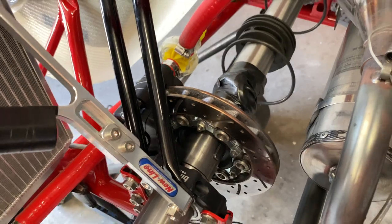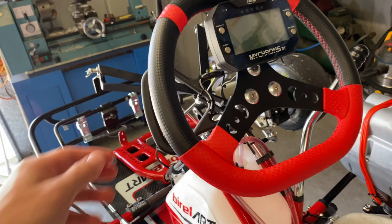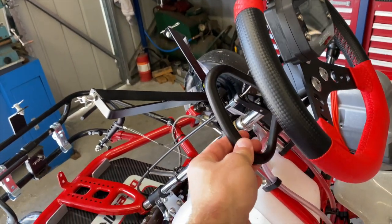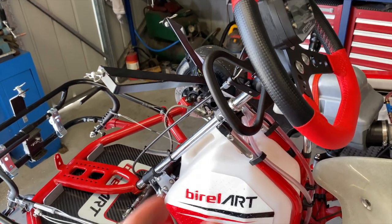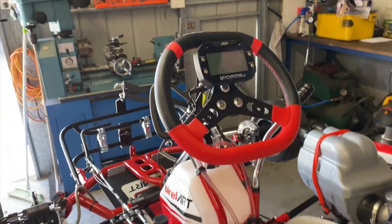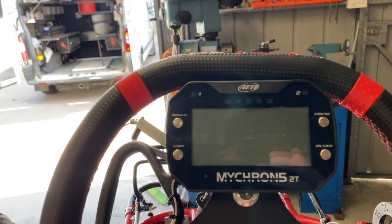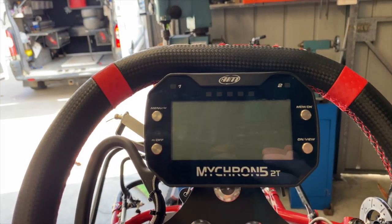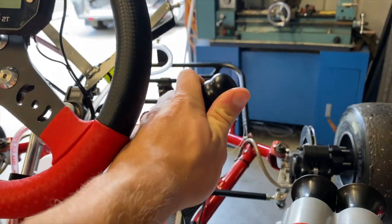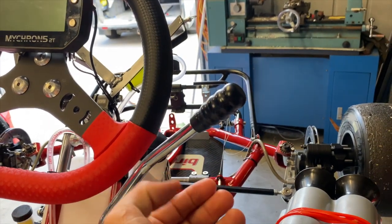This is our steering wheel and this is the clutch. We don't use the clutch for every gear change — we only use it for our starts, as we do standing starts. Then this is our onboard data display where you get your water temperature, your lap time, and everything you need to know. And right here is the gear stick.